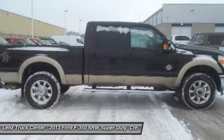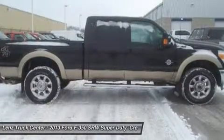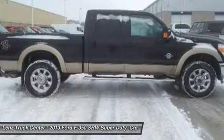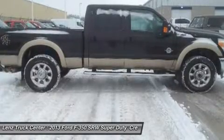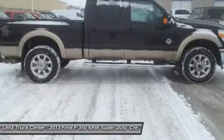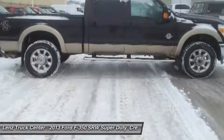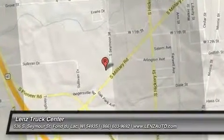We are located in Fond du Lac. All of our vehicles are Lens Certified and ready to be delivered. Disclaimer: Dealer shall in no way be held liable for any errors or omissions found on these web pages. All prices are plus any applicable state taxes and service fees. We will do our best to keep all information current and accurate; however, the dealership should be contacted for final pricing and availability.